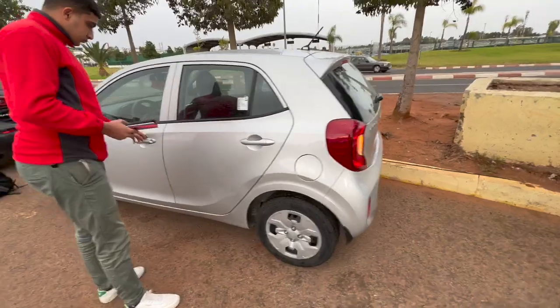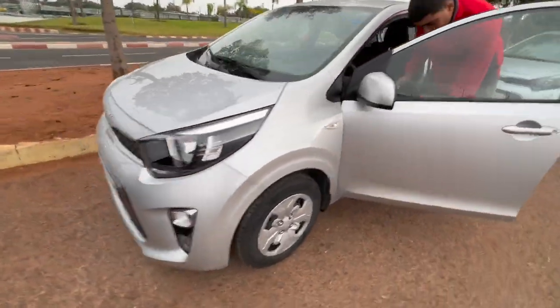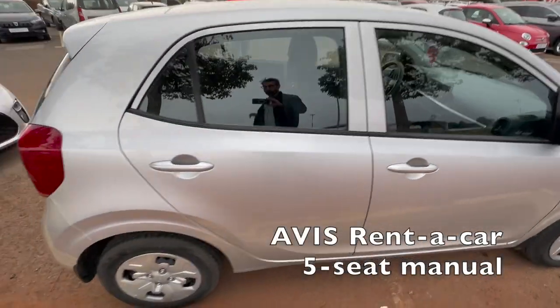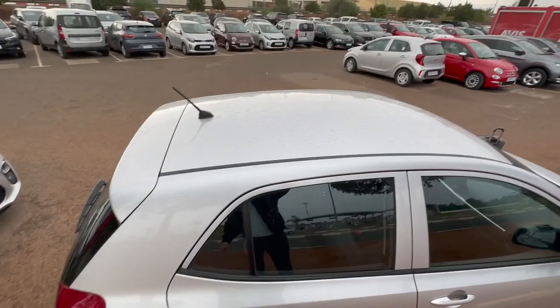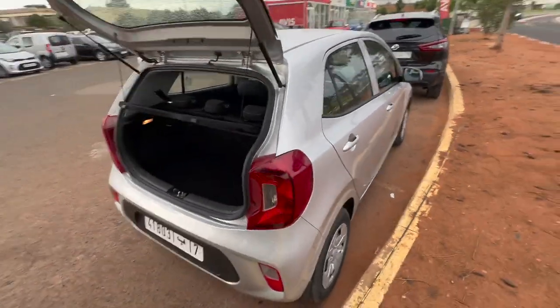Casablanca Airport has many car rental companies to choose from. I was able to get this four-door car for $240 for eight days, or about $30 a day. It's important to note any dents and dings when traveling overseas, as car rental companies are usually more persnickety about this than in the United States.